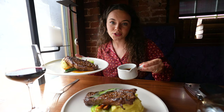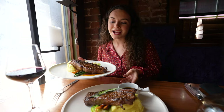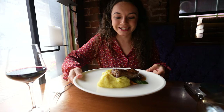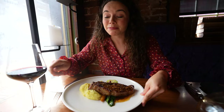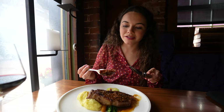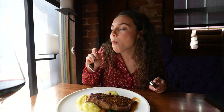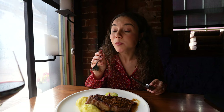I went with a 10-ounce strip loin with the garlic mash and seasonal veg as well, paired with a pretty full-bodied red. We like our steaks medium rare. It's so flipping good.